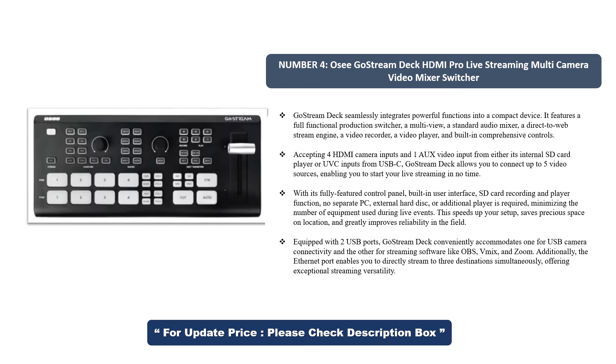This speeds up your setup, saves precious space on location, and greatly improves reliability in the field. Equipped with two USB ports, Go Stream Deck conveniently accommodates one for USB camera connectivity and the other for streaming software like OBS, vMix, and Zoom. Additionally, the Ethernet port enables you to directly stream to three destinations simultaneously, offering exceptional streaming versatility.